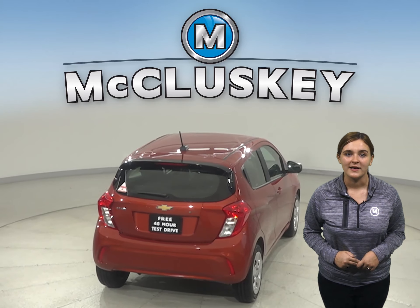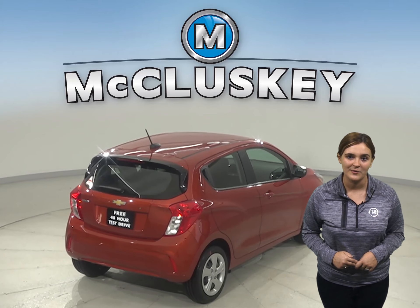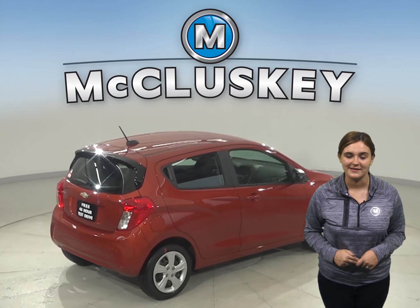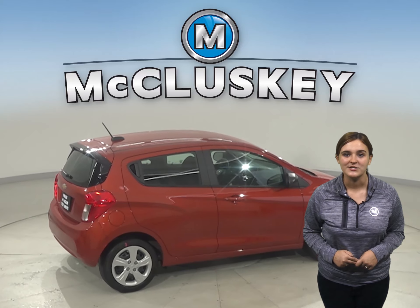The Spark has been allotted a spectrum of bold color choices to perfectly suit your style. Pull up in style with dazzling exterior color choices like Passion Fruit, Red Hot, New Cayenne Orange, and more.